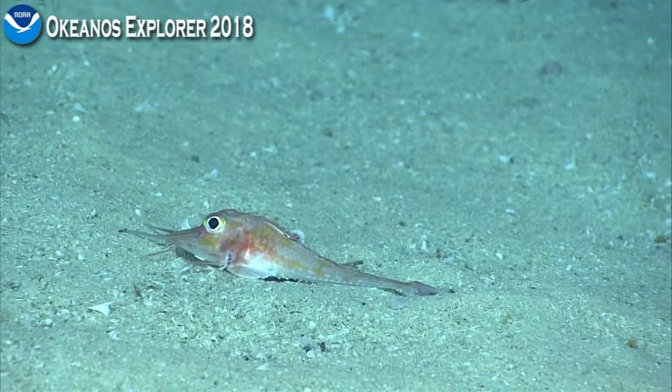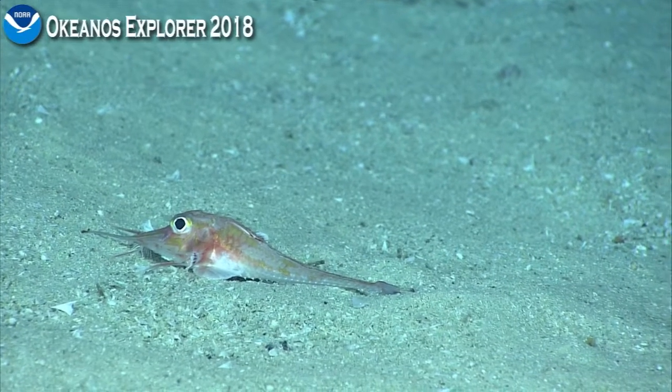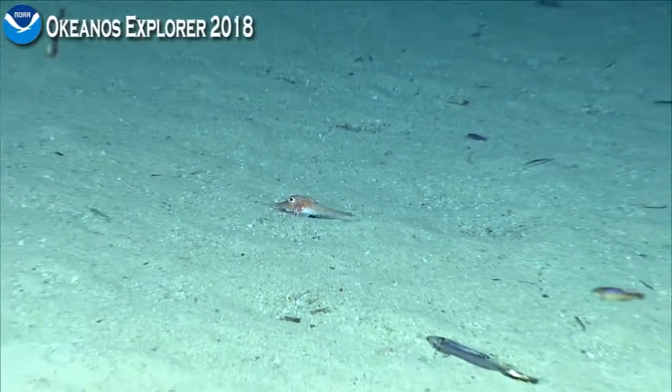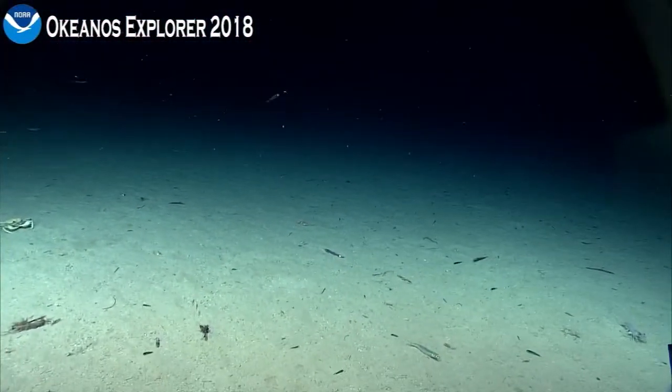I talked about the previous dives that have targeted sinkholes. Of course, not this sinkhole — this is a completely unexplored area. But they noted something very similar in terms of swarms and really dense aggregations of fishes.